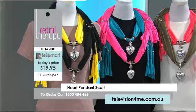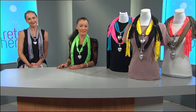Thank you for watching today, we really loved having your company. To place an order or to speak to customer care, call 1-800-45-4466, or to shop online log on to television4me.com.au. Don't forget we have many departments in this big home shopping department store — the only difference is we're on TV. Until we see you next time, we hope you received a bit of well-deserved retail therapy. Thank you, Shiana — gorgeous girl, and bye for now.